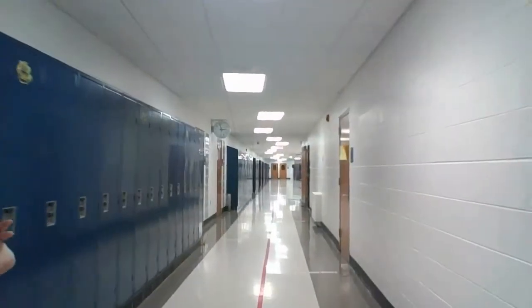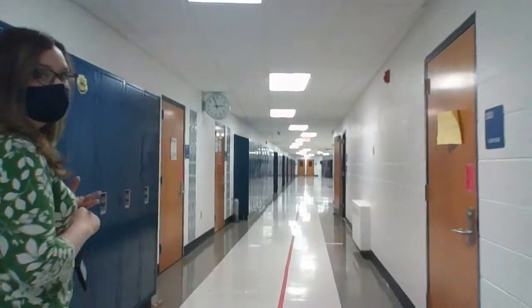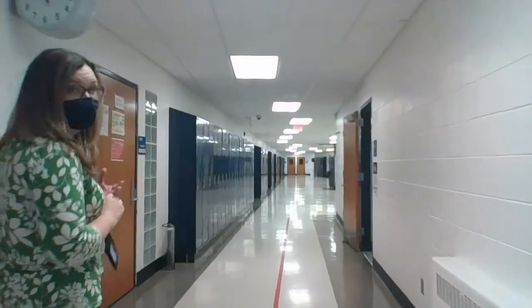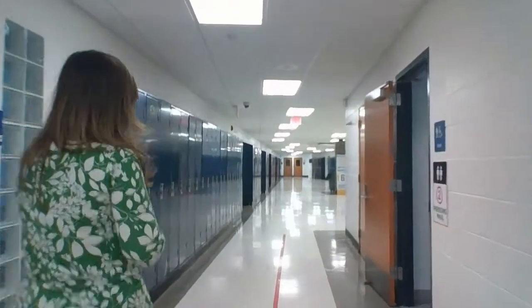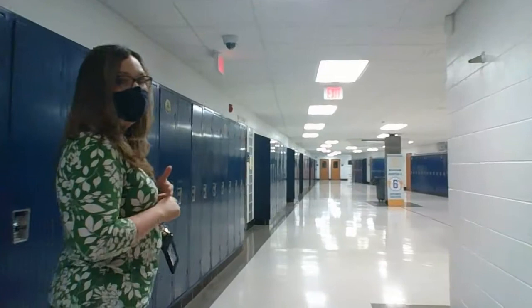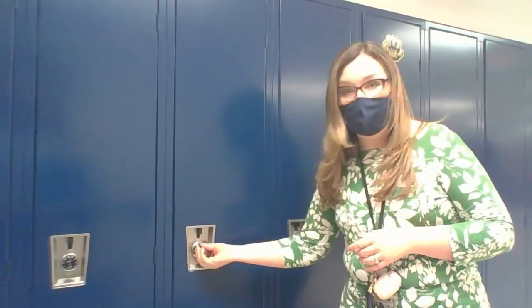Every hallway has a computer lab. Every hallway has a boys and a girls bathroom. Your locker will most likely be in this hallway. One good thing to do over the summer as an incoming sixth grader is to practice opening a locker. If you go somewhere like Walgreens, Meijer, or Walmart, you can buy an individual lock and practice opening it, because on the first couple days of school it can be a little tricky.